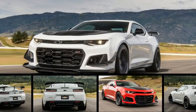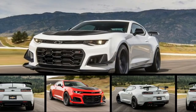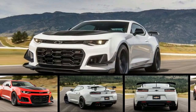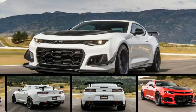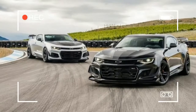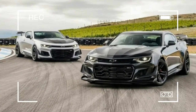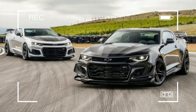2018 Chevrolet Camaro ZL1 1LE. Chevrolet must have one hell of an overtime budget for its performance vehicles department. In just the past few years, there have been SSs, Stingrays, 1LEs, Z51s, Z06s, ZR1s, ZL1s, and even V6 models that have consistently rewritten the bang-for-buck equation.